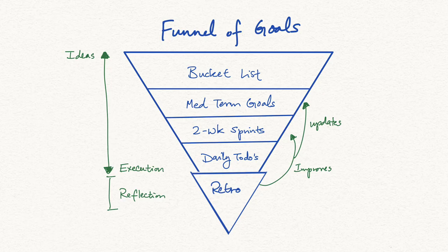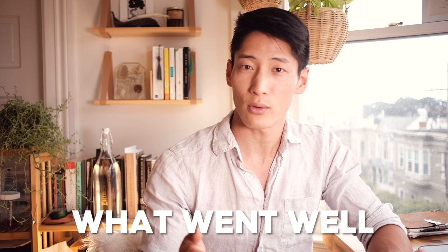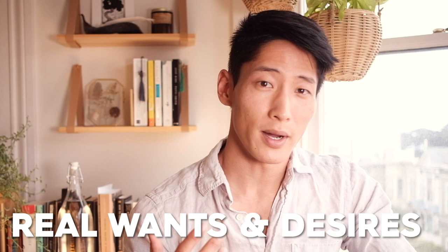There is also a retrospective component at the end of every two weeks — a reflection on what went well, what didn't go so well, and whether or not I want to continue certain tasks going forward into the next two weeks. The retrospective also acts as a tool to triangulate my real wants and desires, since a lot of the goals we dream up are often fantasies until we actually start doing them.